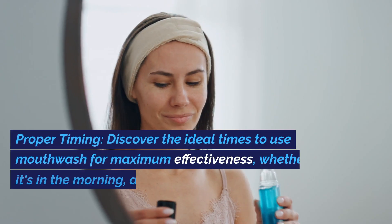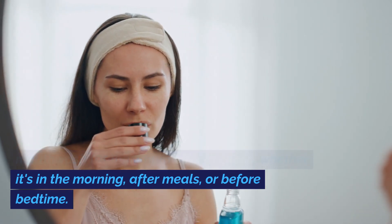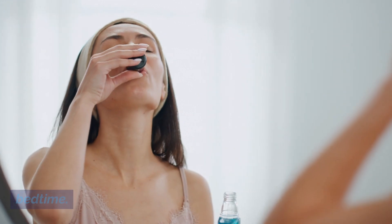Number two: proper timing. Discover the ideal times to use mouthwash for maximum effectiveness, whether it's in the morning, after meals, or before bedtime.